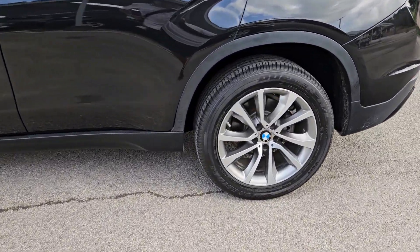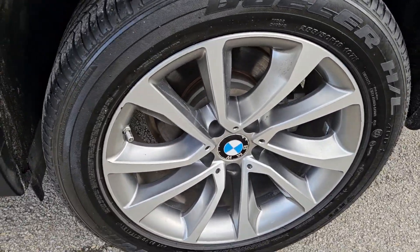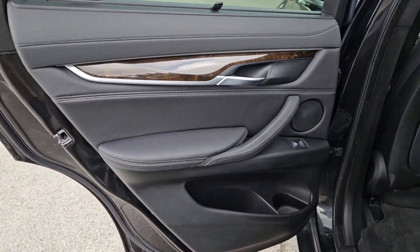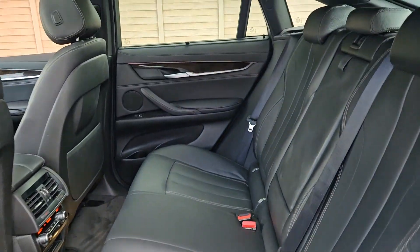Loaded with the technology you need to stay connected and engineered to perform, the X6 defies convention. These are just some of the great options this vehicle comes with.